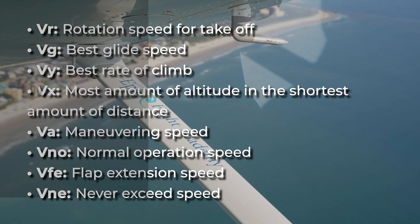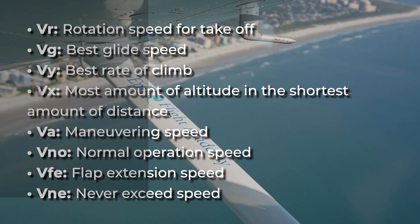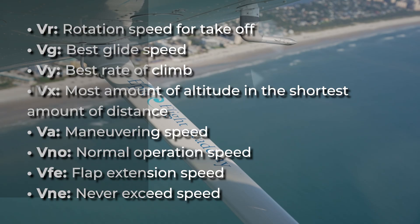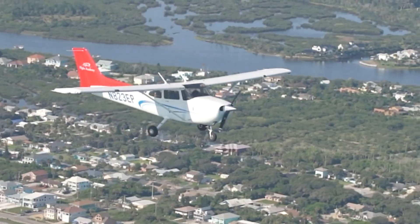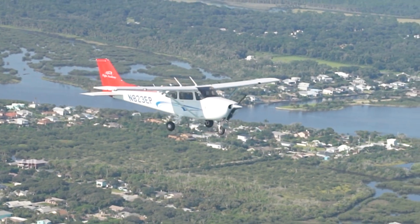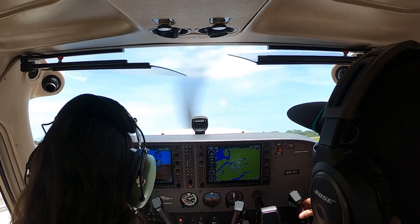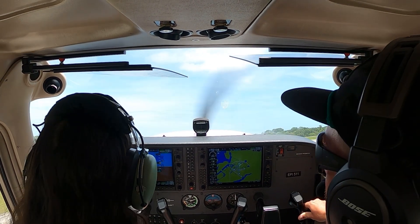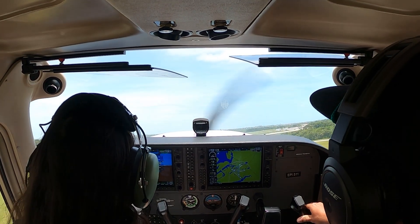VA is maneuvering speed. VNO is normal operation speed. VFE is flap extension speed. And VNE, which is never-exceed speed. Those are just some of the V-speeds that many pilots will use. These speeds are always based on indicated airspeed because it remains consistent, regardless of air density or altitude. At EPIC Flight Academy, students learn to commit these numbers to memory because confidence in the cockpit starts with knowing your aircraft's performance limits.